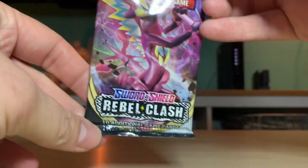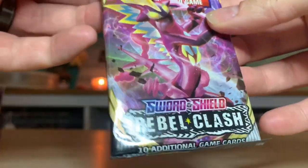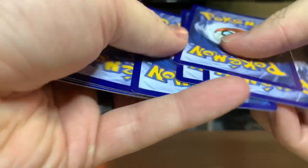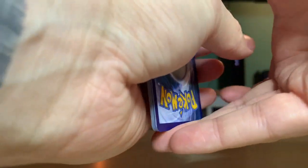Sword and Shield Rebel Clash - this is the first time we've ever opened any Rebel Clash cards. I don't know the card count for doing this correctly, but it's Sword and Shield so I'm gonna guess four. If I flip this over and it's an energy card, I did it right. It's just lightning.